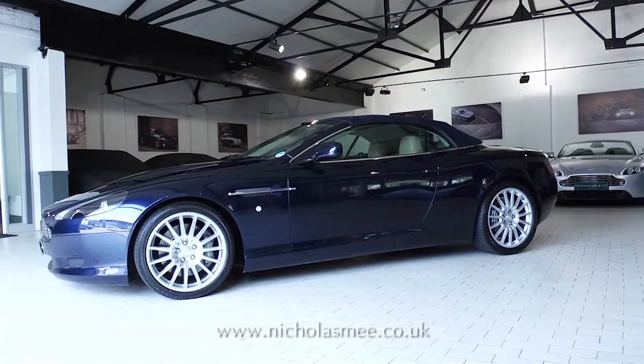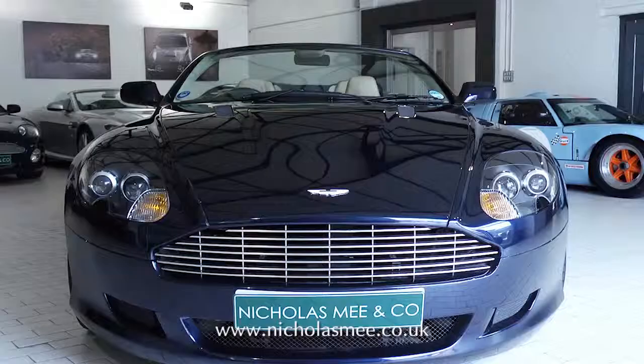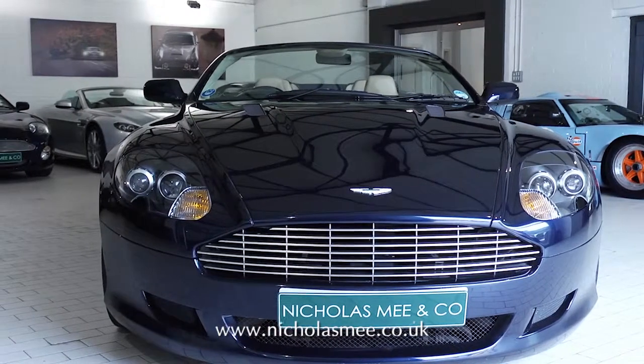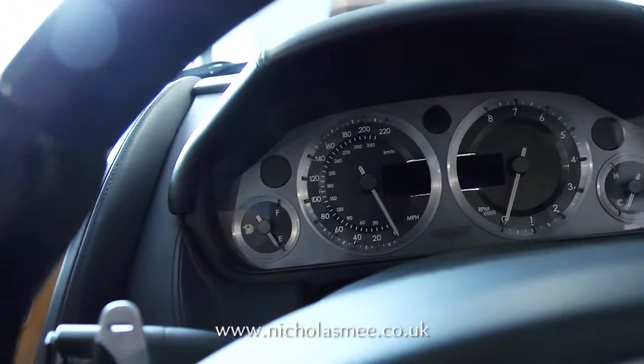This 2006 Aston Martin DB9 Volante is fitted with the Touchtronic 2 transmission and finished in Midnight Blue with Sandstorm and Caspian Blue leather, complemented by Walnut Veneer.